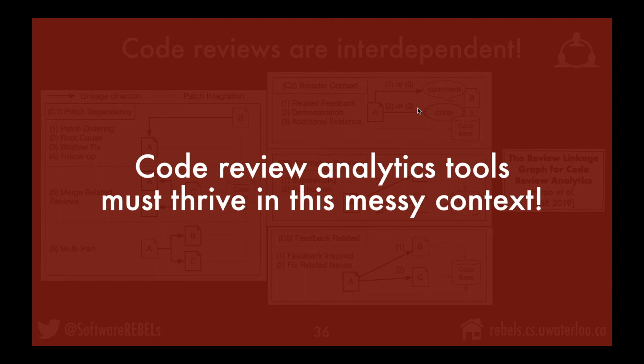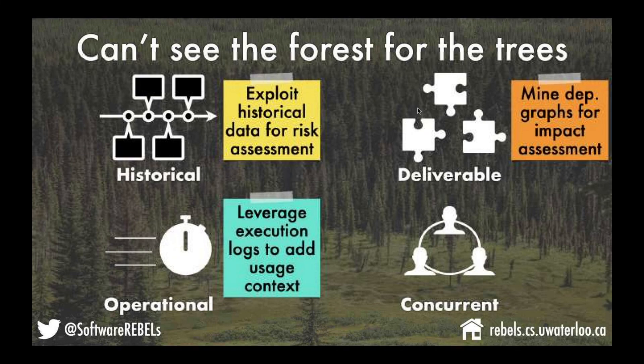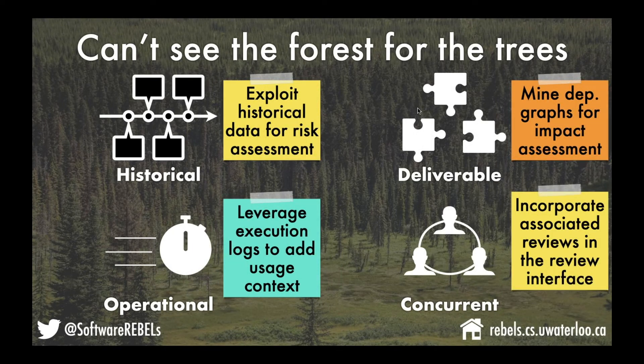Code review analytics currently developed are missing this context — a lot of ideas in the research world assume every review is independent, but in fact there are many messy interactions to keep track of. A student is hopefully developing solutions to help track and incorporate these kinds of links in the reviewing interface.